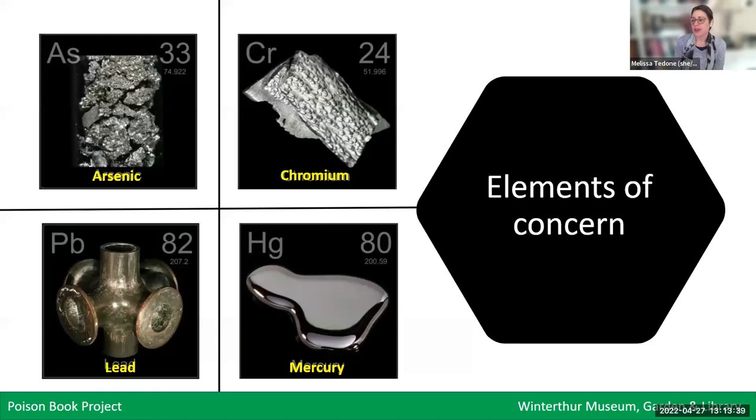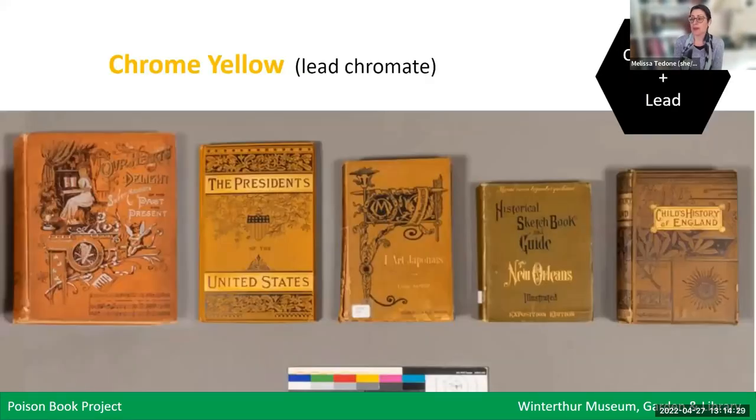Our initial survey turned up a few major toxic elements that give us cause for concern: arsenic, chromium, lead, and mercury. These are all heavy or transition metals that are toxic to humans. All of these elements are acutely toxic in high doses, but they can also cause chronic health problems with repeated exposure at lower doses — and that's really the major concern of this project. Arsenic is the element that gives us the greatest cause for concern because it is acutely toxic at much lower doses than chromium, lead, or mercury.